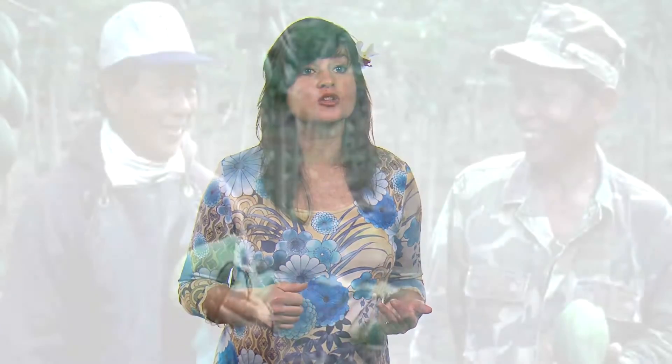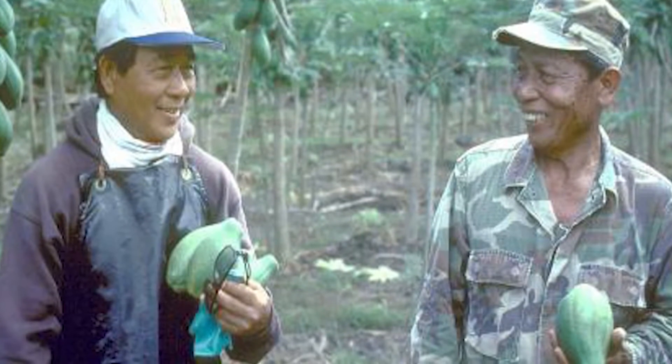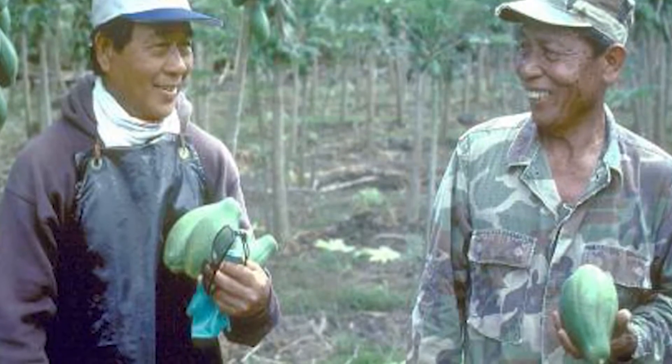Secondly, the field trial was happening in Puna, where the farmers who were meant to benefit from the technology could observe the potential of this new resistant technology firsthand. Since they saw the resilience of the genetically engineered papaya in the field, they were eager to adopt the technology when it first became available.